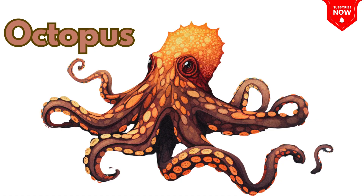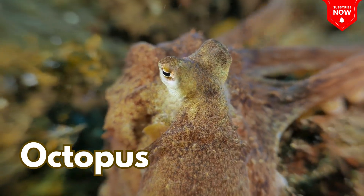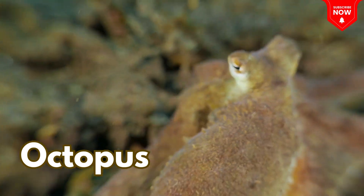This is an octopus! It has eight arms and can squirt ink to hide from danger!